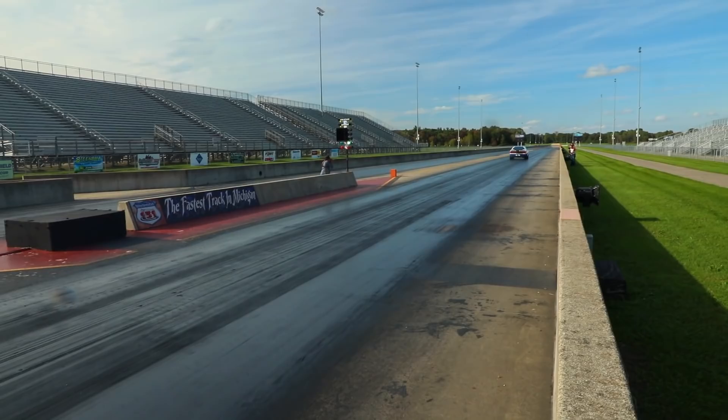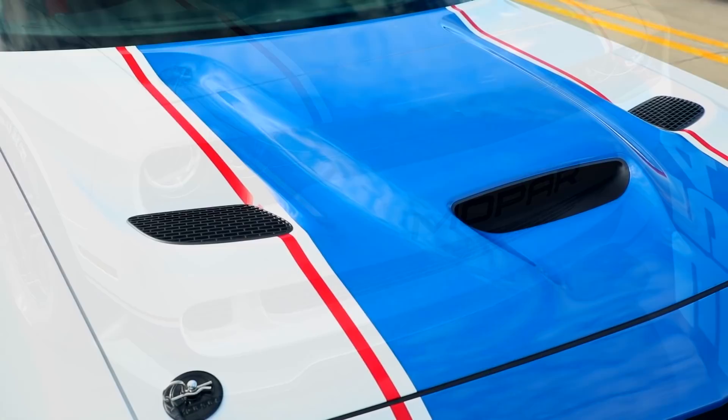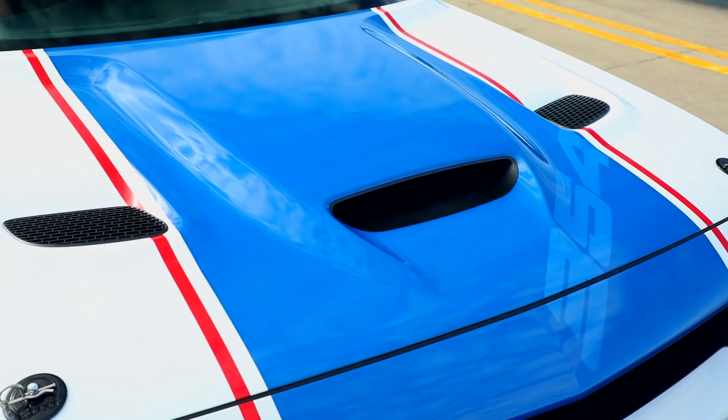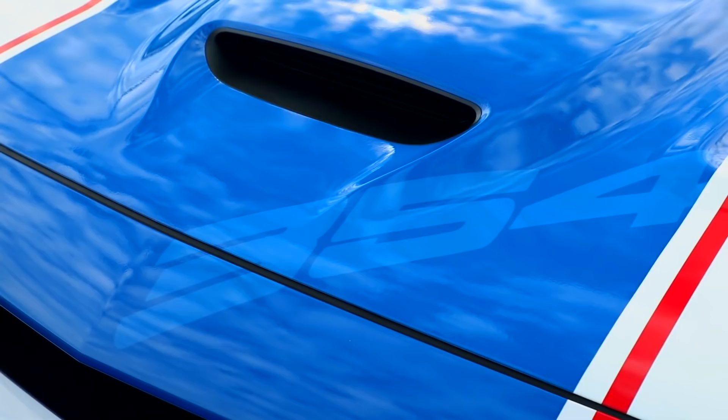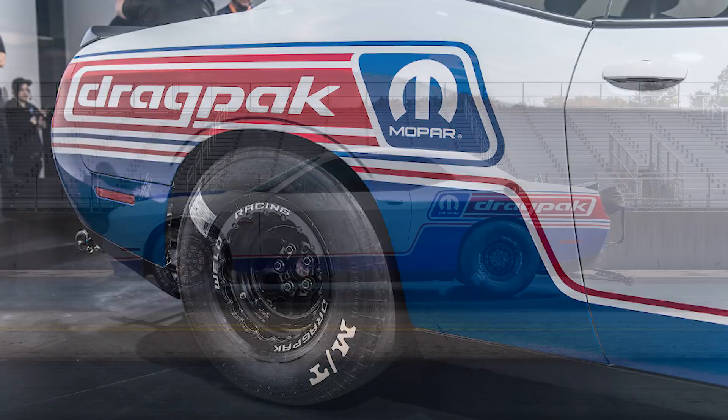Bosanek also said this car was built to mimic the look of the SRT Challenger, and as such they used the 2020 Challenger Hellcat front and rear fascias and the 2015–2018 heat extractor hood. The graphics package is similar to the design of the muscle car drag racers from the 1960s and 70s, with a white painted body, a single wide blue stripe running throughout the car with red pinstripes on either side, a blue band running along the lower portion side of the body, and a blue Mopar logo and drag pack lettering that wraps around the rear of the car.